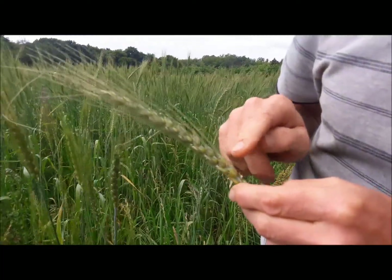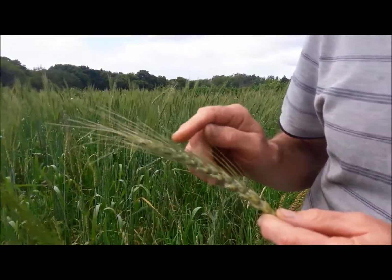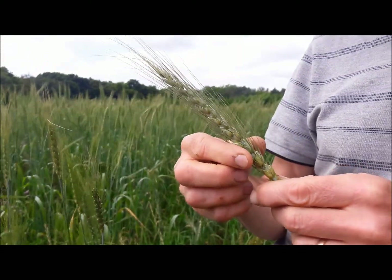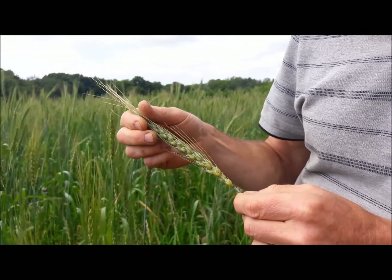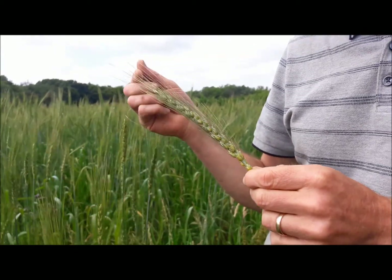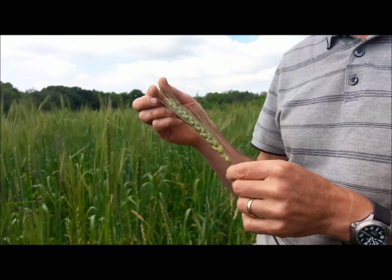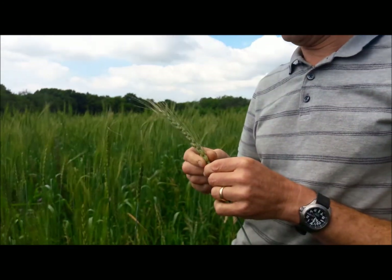One, two, three, four, five, six, seven, eight, nine, ten, eleven — ten or eleven rows there. It's still very green and not ripe yet, but with a bit of luck and a bit of warmth, that should provide quite a good yield.